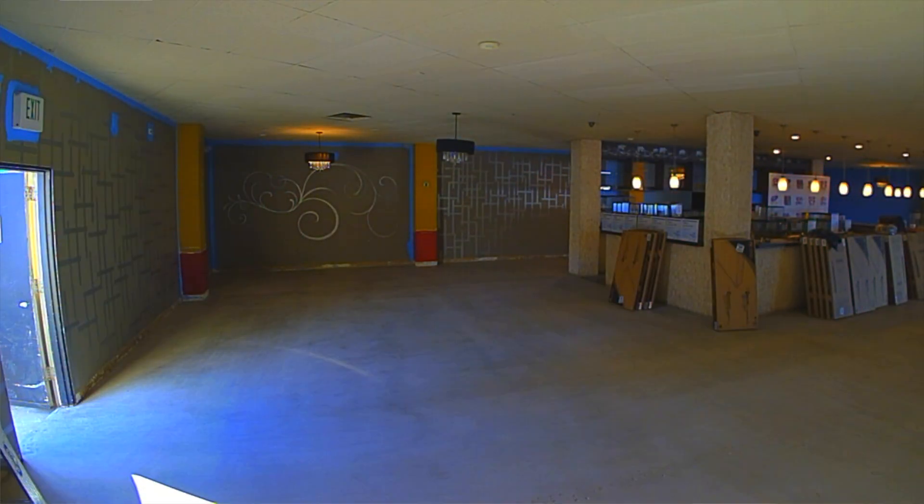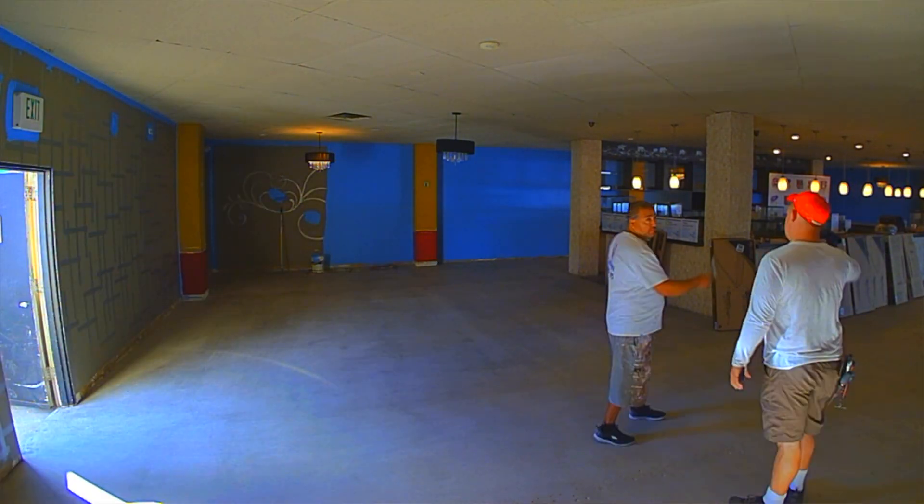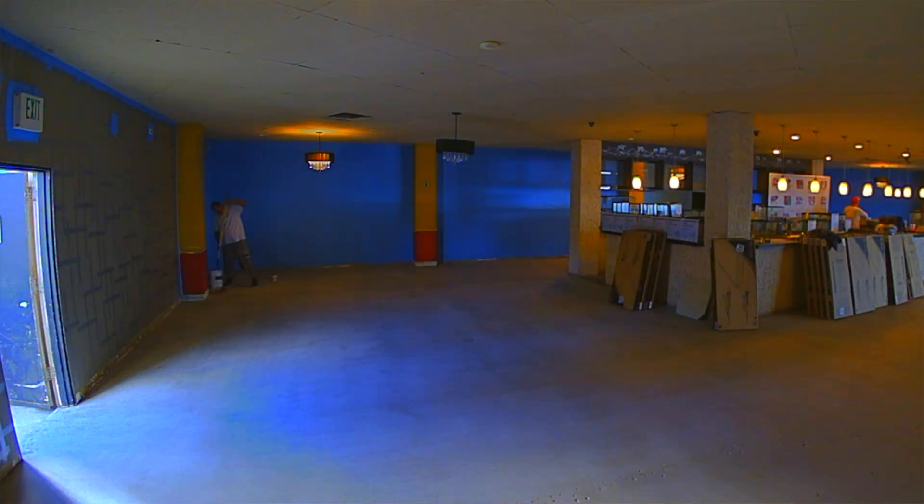Obviously some work has been done. It's a Saturday — the elephant in the room — we got a lot of the painting done. We still have a lot more painting to do; the orange needs a few more coats to darken up.